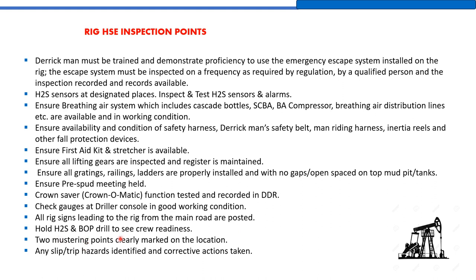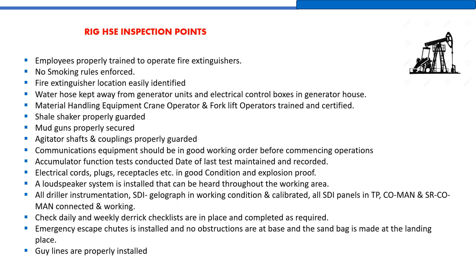Hold H2S and BOP drills to assess crew readiness. Two muster points must be clearly marked on the location. Any slip and trip hazards identified must have corrective actions taken.